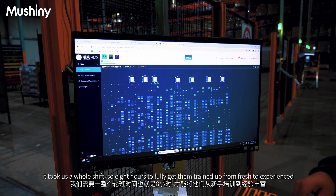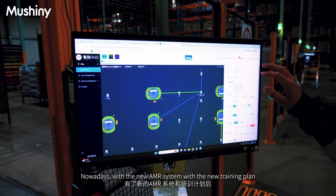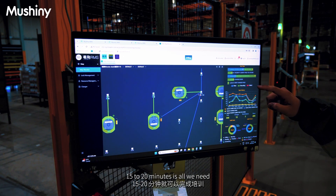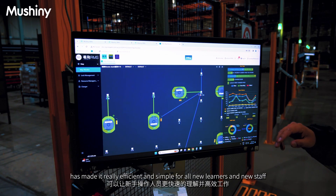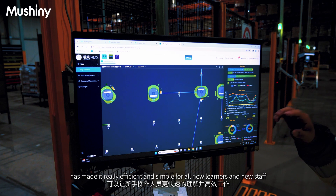Previously, to train up a new person on the pick line it took us a whole shift — eight hours — to fully get them trained up from fresh to experienced. Nowadays with the new AMR system and a new training plan, 15 to 20 minutes is all we need. The Mashini system's integration has made it really efficient and simple for all new learners and new staff.